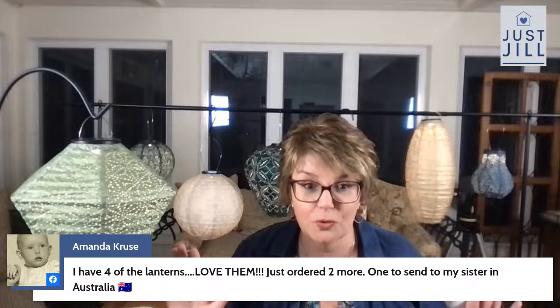Amanda says she has four of them, loves them, just ordered two more including one to send to her sister in Australia. They're fabulous! You might've seen some that look similar for about $25, but I want to tell you why our quality is so good — these are not paper, not cardboard. These are made of unbelievable materials. I need to send Kylie a new link because I had to do a whole new stream — she's going to go outside and show you the Lumi's in the backyard because they're so pretty.